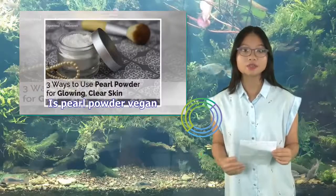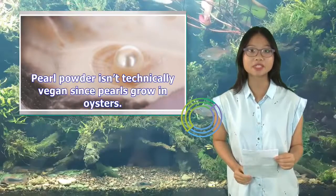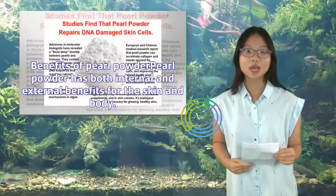Is pearl powder vegan? Pearl powder isn't technically vegan since pearls grow in oysters. However, many vegans believe it's acceptable to use pearl powder in their beauty routine because it's similar to honey or bee pollen.